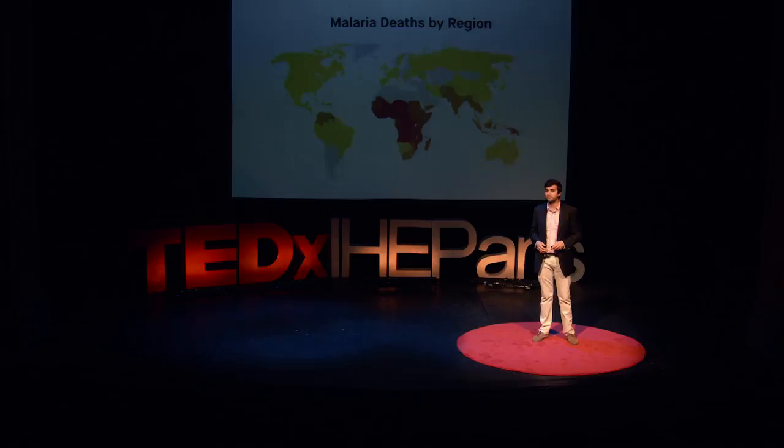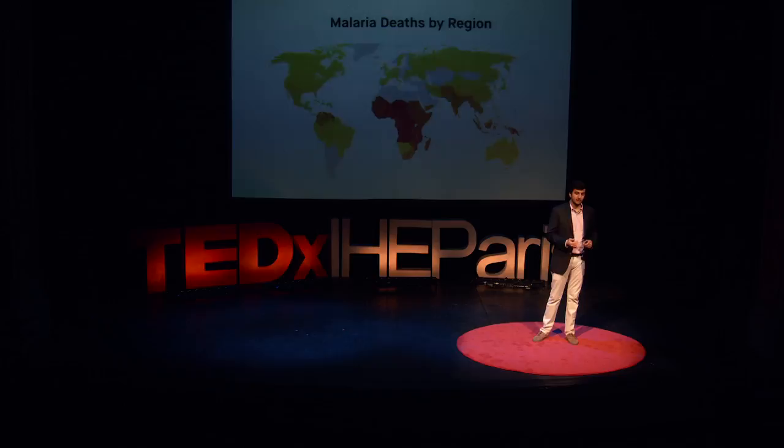Tuberculosis, dengue, HIV — just to name a few. Unfortunately, 98% of these deaths occurred in the South Asian and African regions, particularly in developing economies where access to critical care is severely limited.